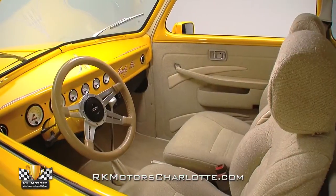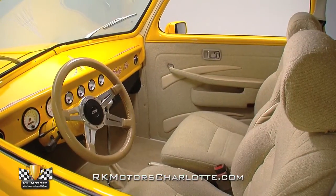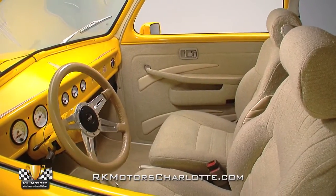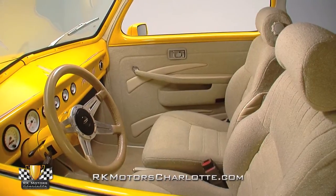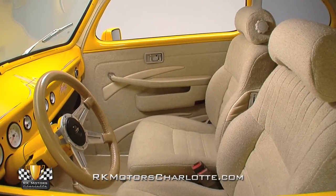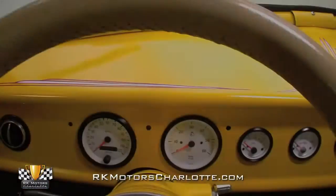Tan tweed is the dominant theme inside, and for a long-distance cruiser, you'll probably find that this car's cloth is a lot more comfortable than leather because it breathes better. The front buckets are obviously out of a late model vehicle and offer plenty of adjustment so that just about anyone can get comfortable behind the wheel.